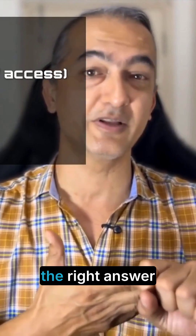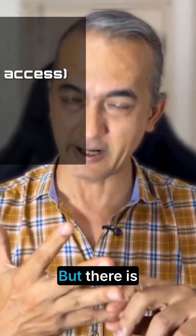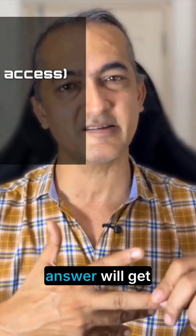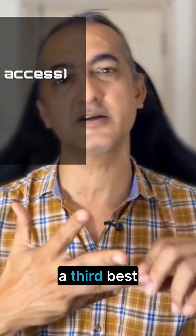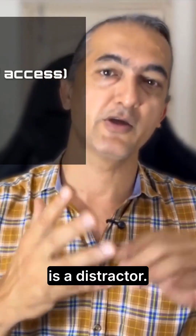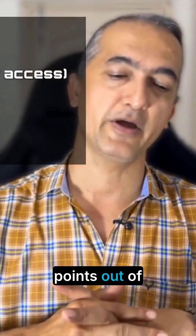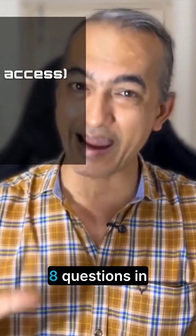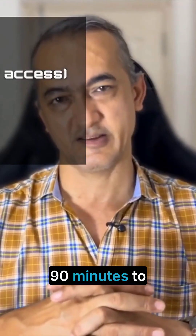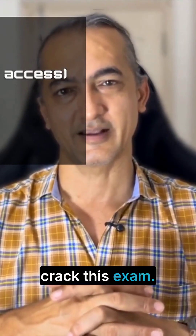Three out of the four scenarios are going to be right answers and one of them is wrong. There is a best answer which gets you five points, a second best answer which gets you three points, and a third best answer which gets you one point. The fourth answer is a distractor. You have to pick the best answer and get 24 points out of 40. There are eight questions in the examination and you will get 90 minutes to crack this exam.